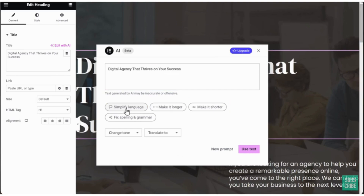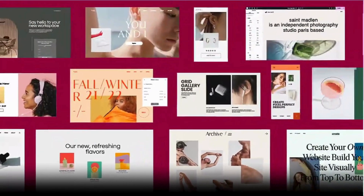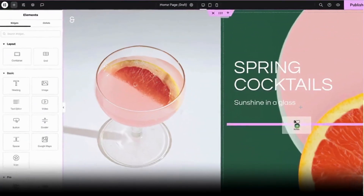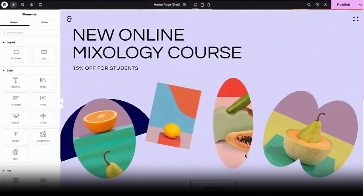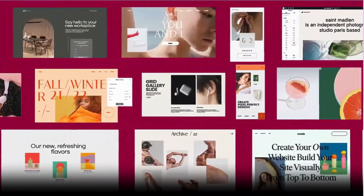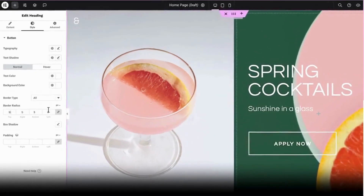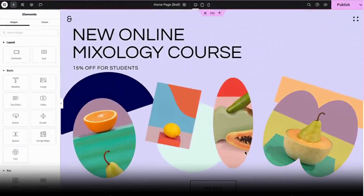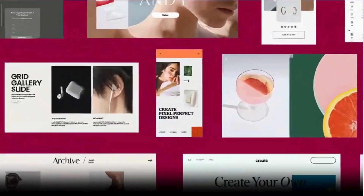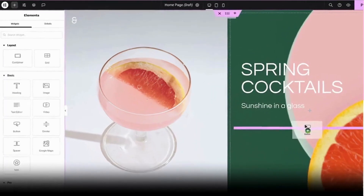So there you have it — the top three AI website builders to help you create a professional website without any coding knowledge. Remember, the best builder for you depends on your specific needs and preferences. Do your research, try out the free trials, and unleash your inner web designer with the power of AI. Leave a comment telling us which AI website builder you're most interested in trying, and don't forget to like this video and subscribe for more tech tips. This was Ushma signing off — until next time!